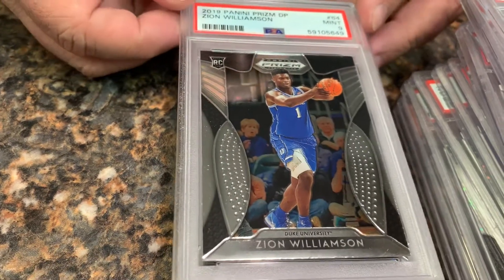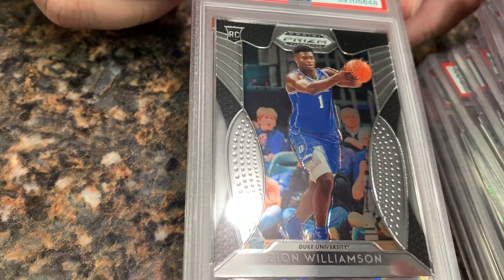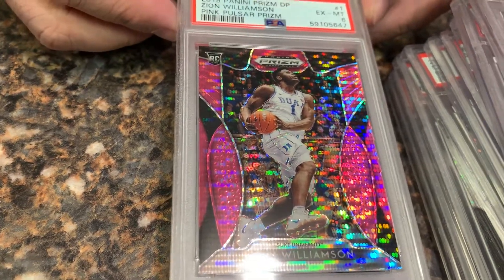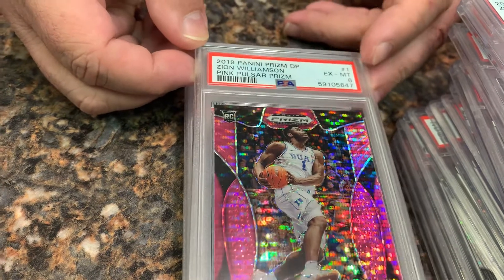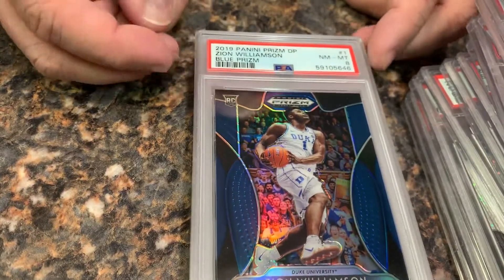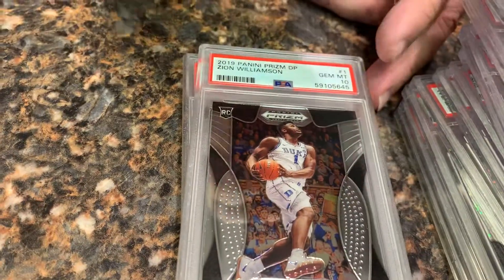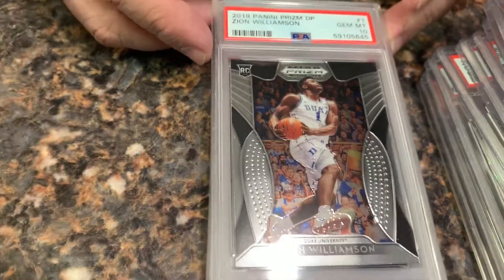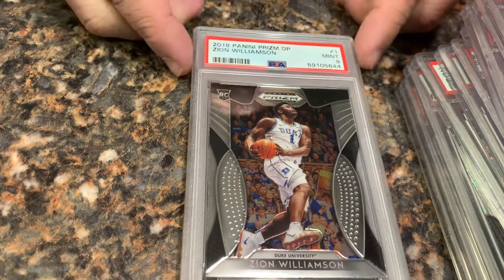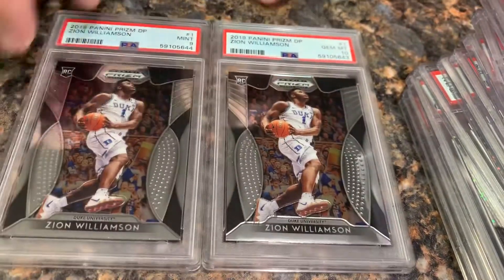A regular Zion Williamson in a 9, another of the same in a 10. Then we got a pink pulsar Zion in a 6 — I must have really missed something on that one. We try to pre-screen these pretty hard, but a 6 — wow. A Zion in blue in an 8. And a Zion in a 10, a Zion in a 9, and another Zion in a 10.